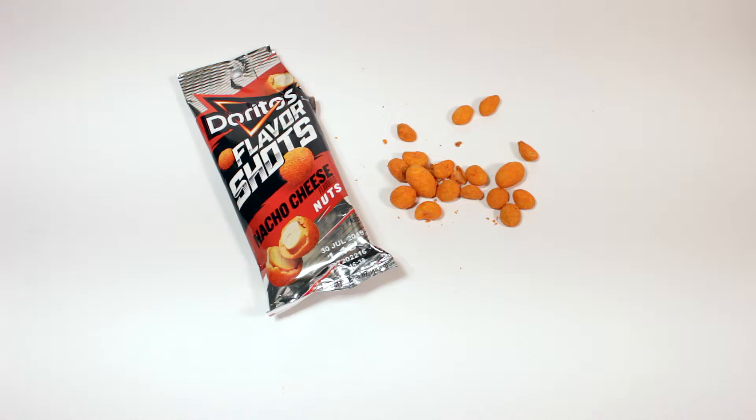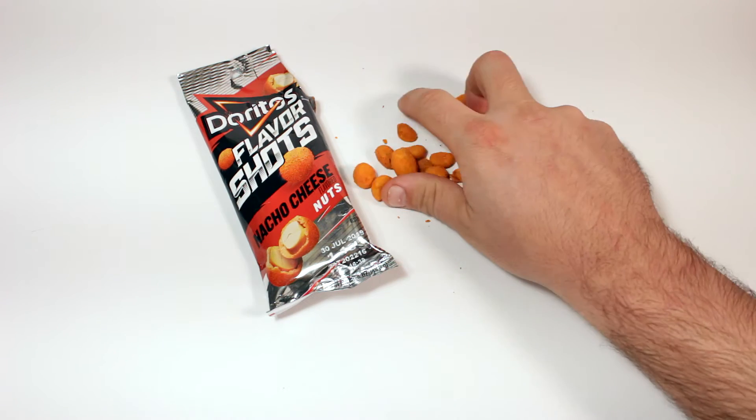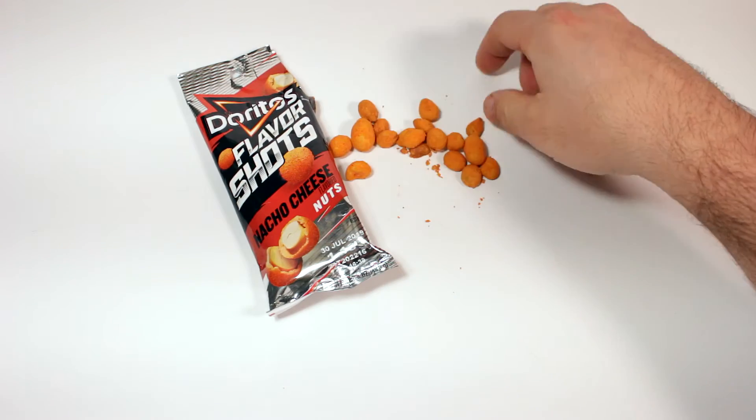The shell actually gives it like two times the crunch, but it also gives it a different flavor that kind of mixes with the peanut. I guess when you're chewing it up it gets a little doughy. Really really good — I would definitely definitely buy these again.